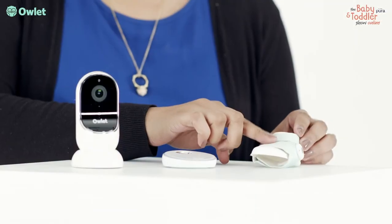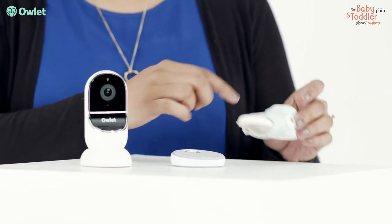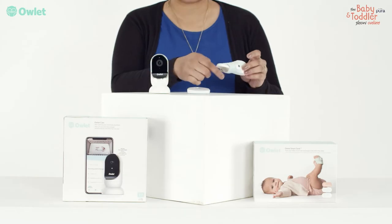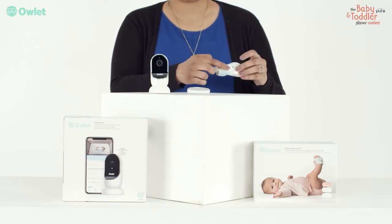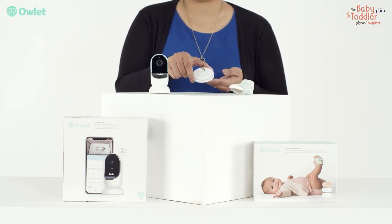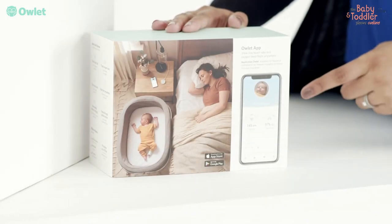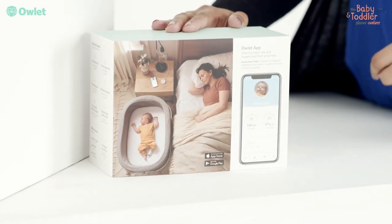The Owlet Smart Sock is the smartest baby monitor of its kind, and paired with the Owlet Smart Cam, it is the complete baby monitoring solution. The award-winning Owlet Smart Sock tracks your baby's oxygen, heart rate, and sleep trends. Get notified in real time through the Base Station or Owlet app if your baby's readings leave pre-set safe zones.